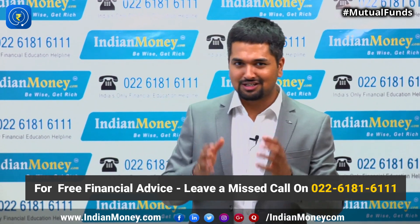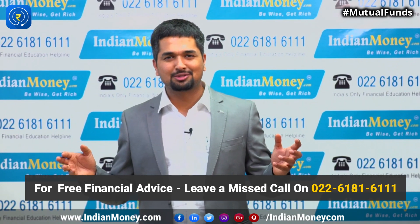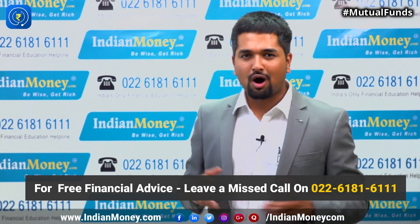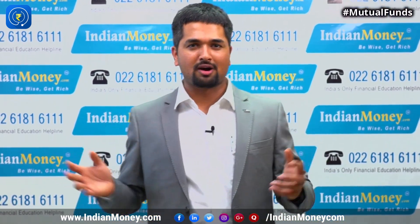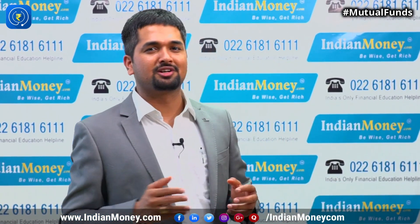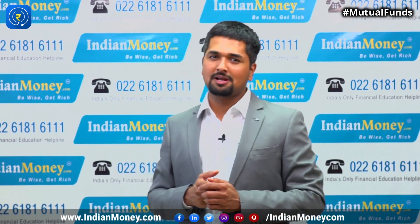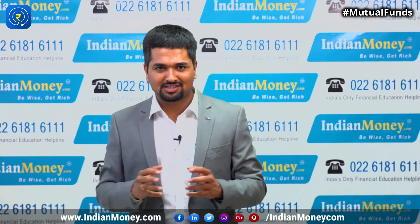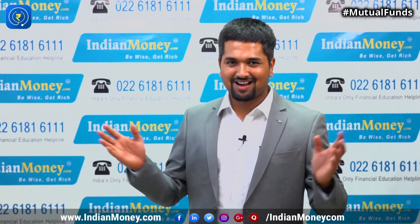If you need any assistance in choosing the right investment, leave a missed call on the IndianMoney.com financial education helpline at 0022-618-1-666, or post a request on the IndianMoney.com website, or download IndianMoney.com's robot advising platform from the Google Play Store. We will call you back and help you make wise financial decisions. If you liked this video, please share it with your friends and family, and subscribe to the IndianMoney.com YouTube channel for regular videos on money management. Thanks for watching — be wise, get rich.